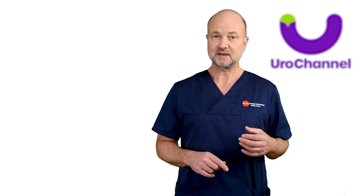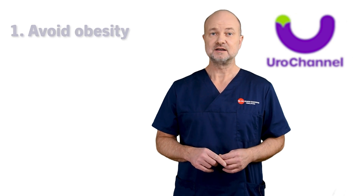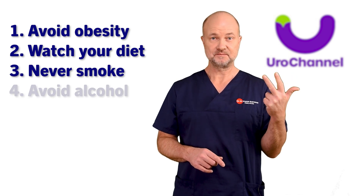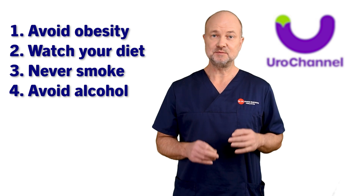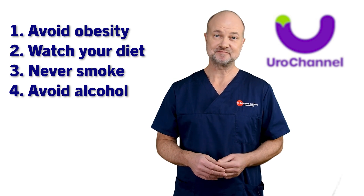On the other hand, there are very simple life hacks that can make your life so much easier. Don't get overweight or obese, eat a healthy diet, never smoke, very little alcohol. Do this and it's going to keep you out of a lot of trouble. Very simple rules, but so hard to follow, I know.